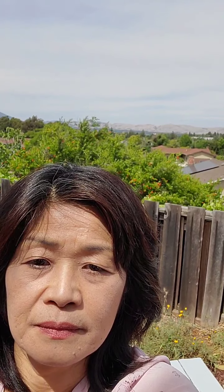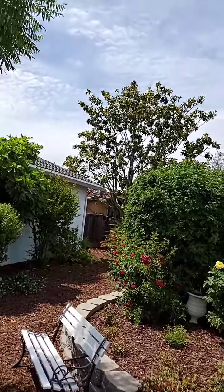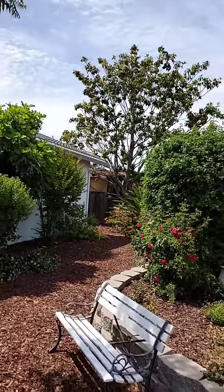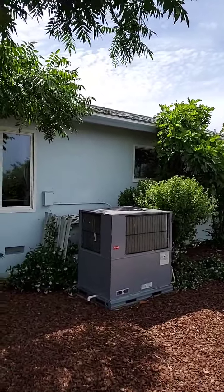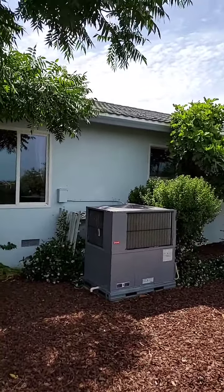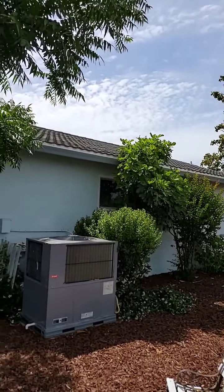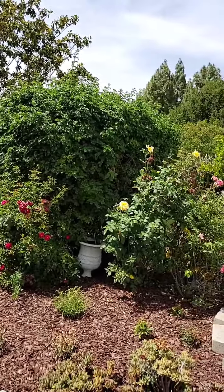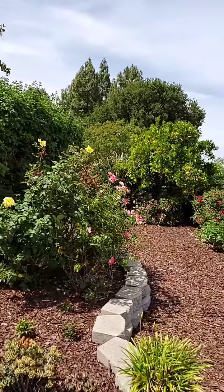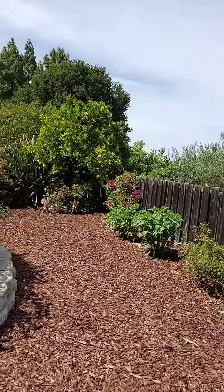Let's start the tour together. I am standing in the backyard, so I will show you the backyard first. This house has a very newer HVAC system, tile roof with owned solar system, and also an electric car charger system installed in the garage.